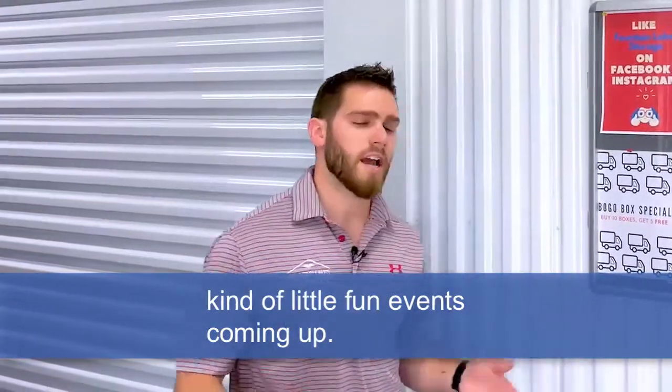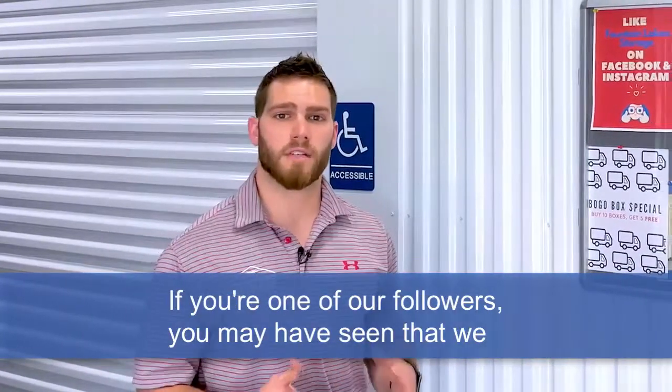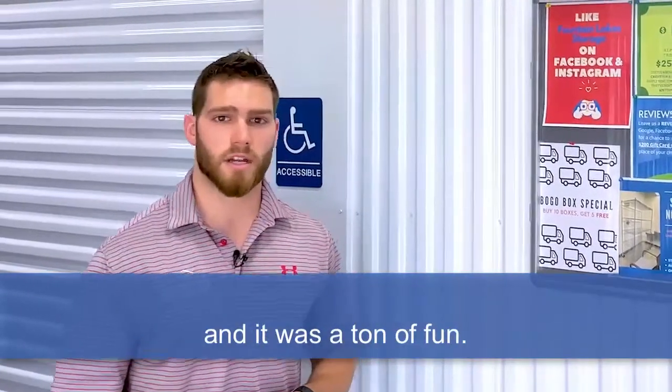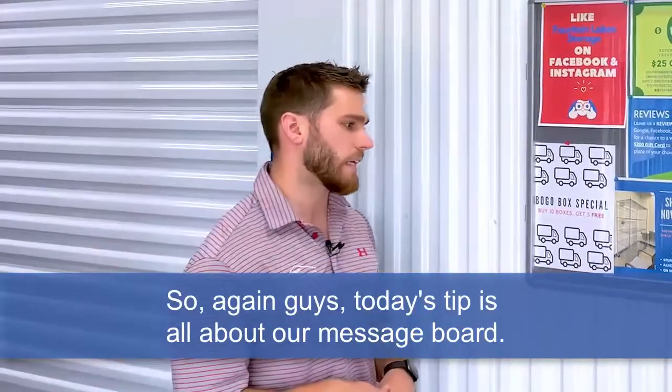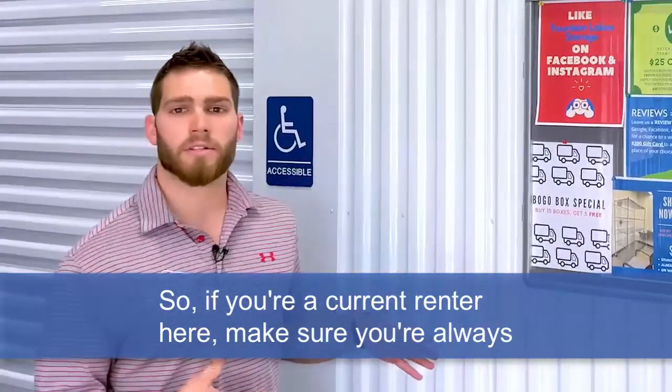On this board, we always have our promotions and little fun events coming up. If you're one of our followers, you may have seen that we participated in the Mayfest event over in Newtown this past weekend, and it was a ton of fun.